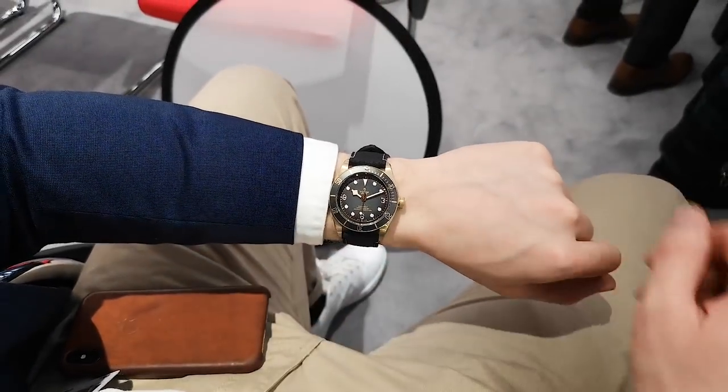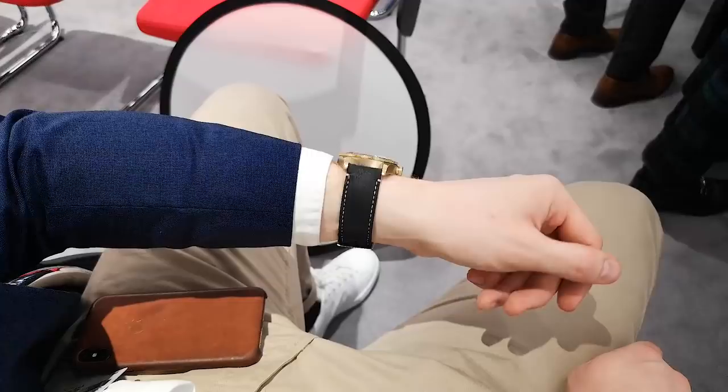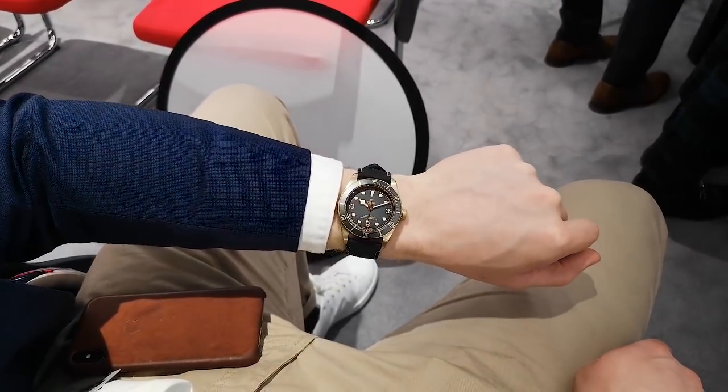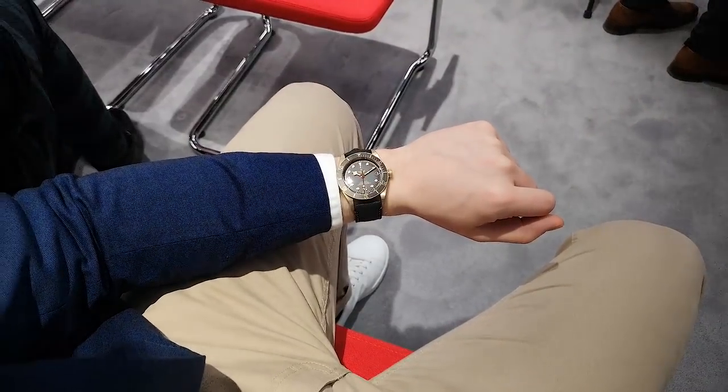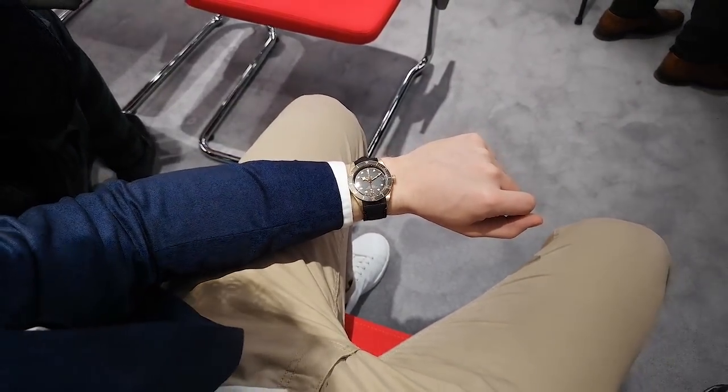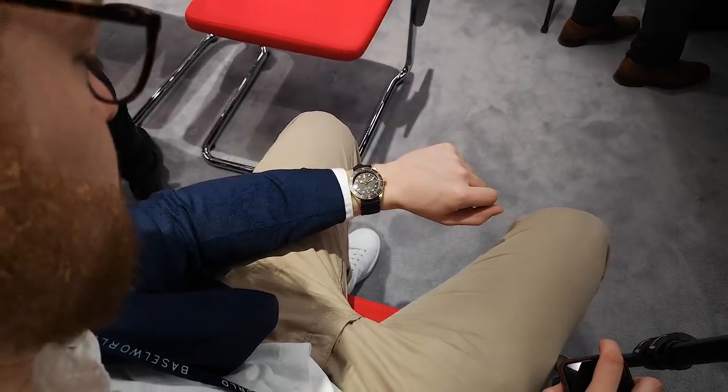The dial is also slightly lighter towards the middle. Interestingly, the bronze on this watch, rather than going a green colour, will patina and go more of a brown, chocolate brown tone — a nice complement to the grey tones. The Bronze Black Bay will be available April of this year and will cost 3,850 Swiss Franc.